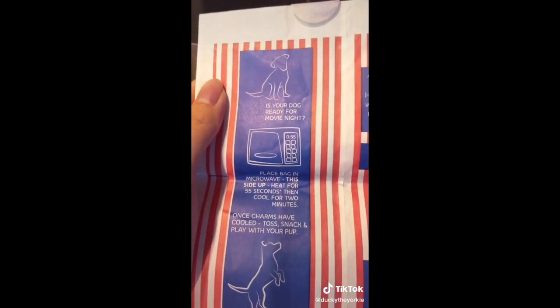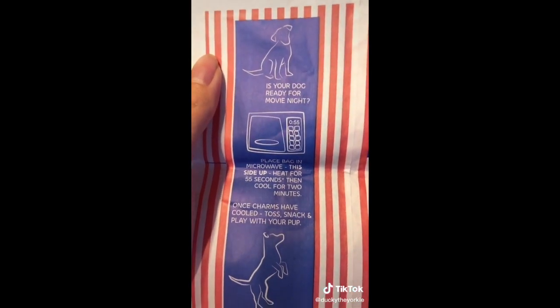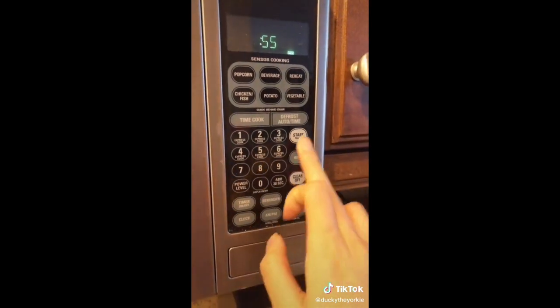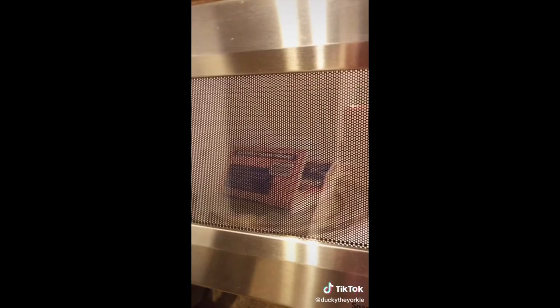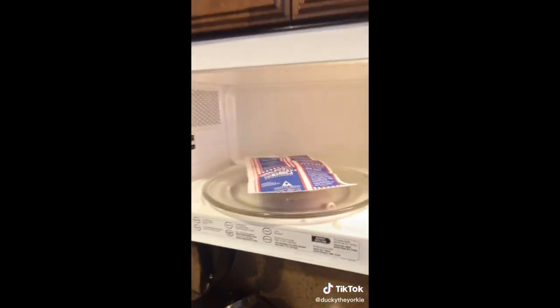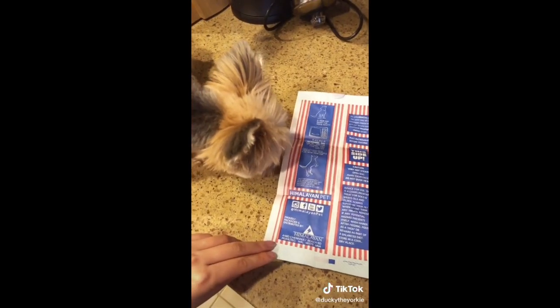So it says to heat it up in the microwave for 55 seconds. I put it in longer than I was supposed to. So it's still deflated.